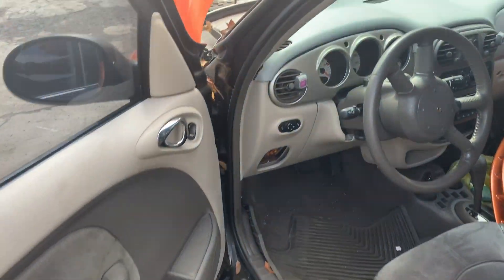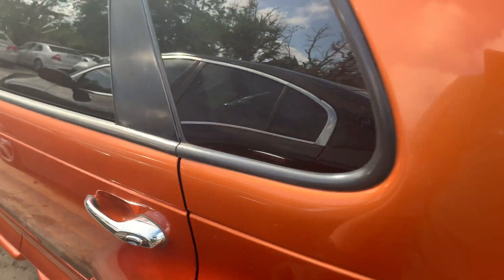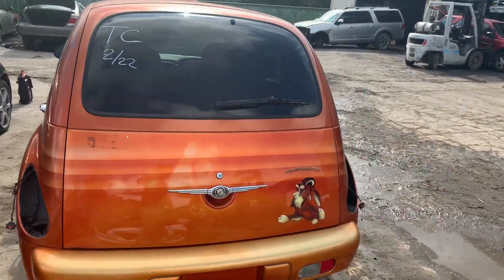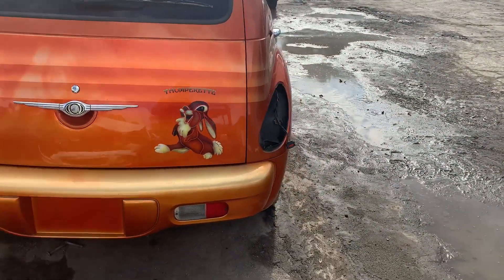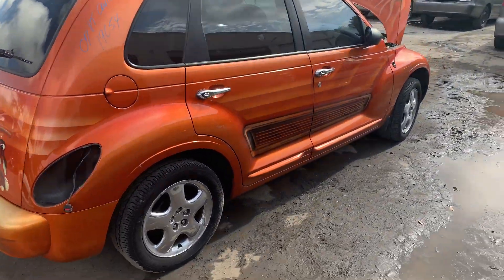Take a look at the interior — we've got a leather interior. Driver side quarter panel, the rear hatch, rear bumper, passenger side quarter panel, the passenger side doors.